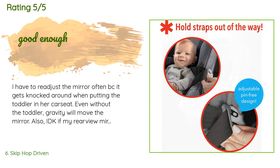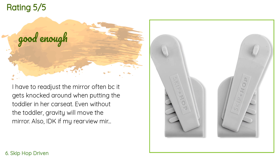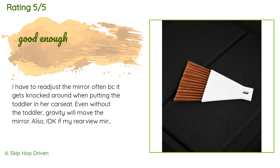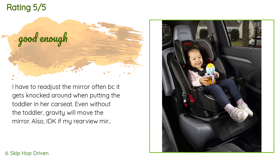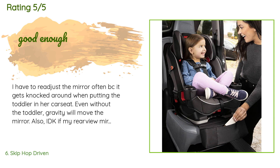A customer said: I have to readjust the mirror often because it gets knocked around when putting the toddler in her car seat. Even without the toddler, gravity will move the mirror. Also, I don't know if my rear view mirror is slightly tinted or if it's this mirror, but when I look through the rear view mirror to this mirror, the image of my kid is hard to see. This might be a feature to reduce sunlight reflecting onto them while driving, but it makes me struggle to see how they are, which can be dangerous.